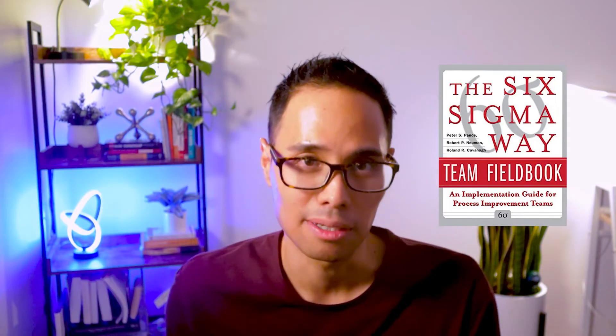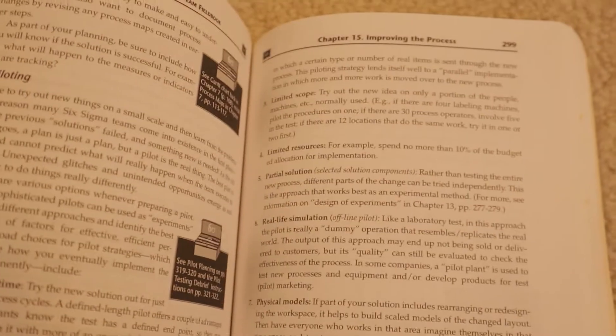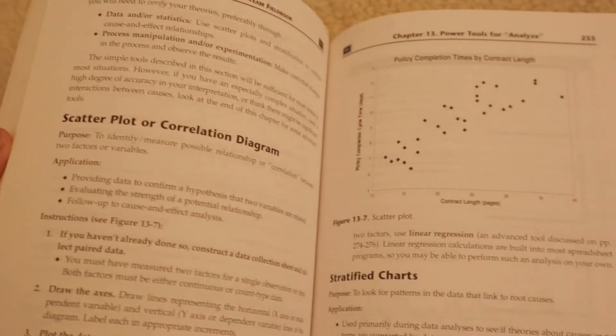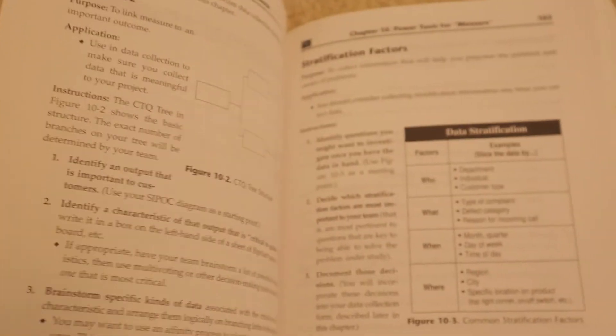If you're really serious about Six Sigma and actually applying it in your day job — say, you're leading process improvement teams and projects — then the book I own and absolutely recommend is called The Six Sigma Way Team Fieldbook. The authors walk you through step-by-step each of the different phases in the DMAIC cycle with real-life examples. If you're having a tough time understanding how to apply the Six Sigma tools to real-life scenarios, this is the book I 100% recommend.